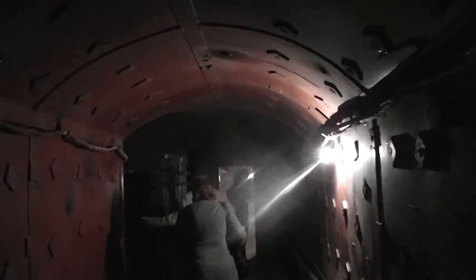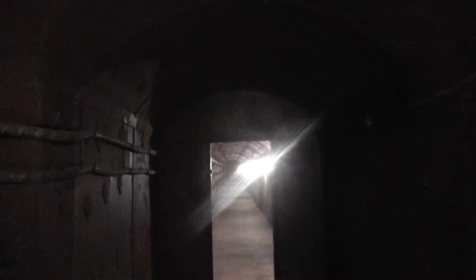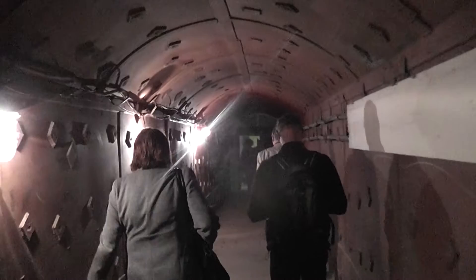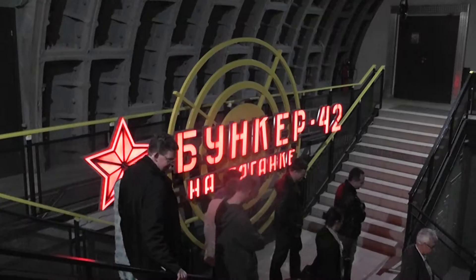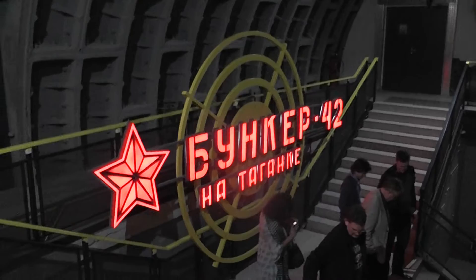We're continuing along this little bunker corridor. You can hear the metro going past. At some point there were plans to make it into an entertainment centre — like a discotheque or nightclub. And there you can see that. We're now on our way back to the beginning.